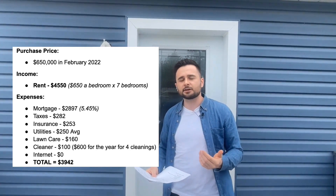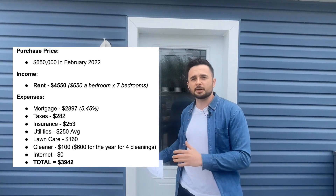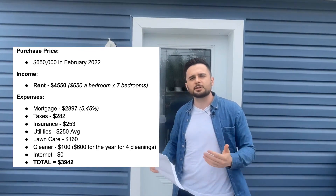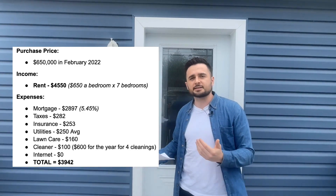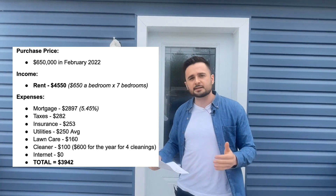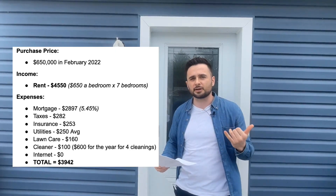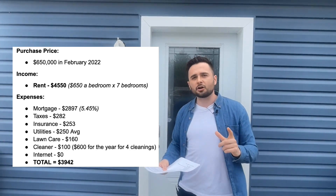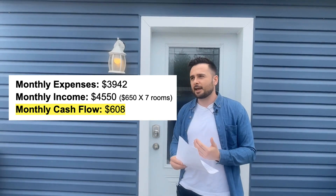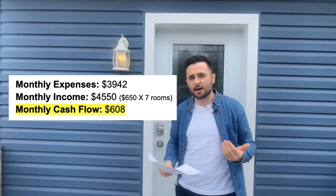Lawn care is $160 a month. We're also starting to have a professional house cleaner come about four times throughout the school year to clean all the common areas — kitchens, bathrooms, hallways, staircases — because with seven people nobody really takes ownership of the shared spaces. We don't cover internet; I'd rather students deal with it themselves to avoid the headache. Total expenses all in: $3,942. Rent is $4,550. Monthly cash flow is about $608. This is actually my favorite property in my portfolio — the cash flow is great even with higher rates, and when rates eventually come down it's going to be cash flowing amazingly.